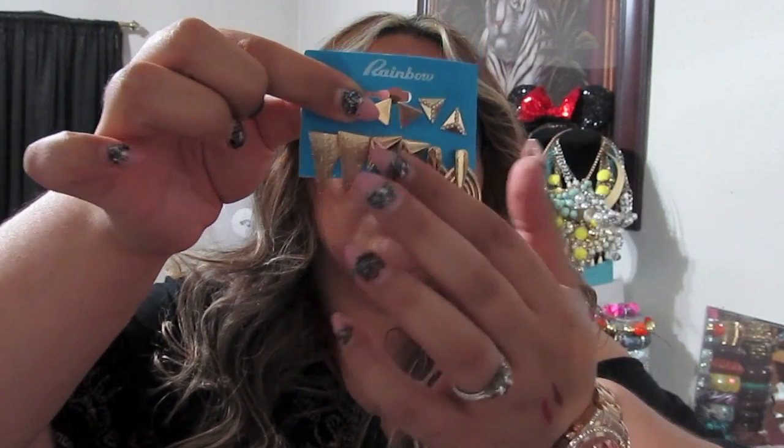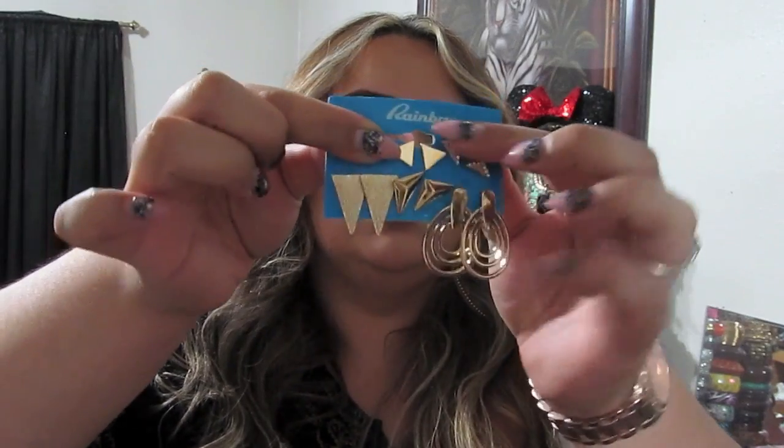From Rainbow, I picked up a little package of stud earrings — various little different-shaped studs. Rainbow jewelry is always on sale — buy one, get one half off. I always keep a pack of earrings in my purse or car so if I'm running late to work and forget, I have something to pop in. From down south, I also picked up simple gold and silver chains for a dollar each — you can't beat that.